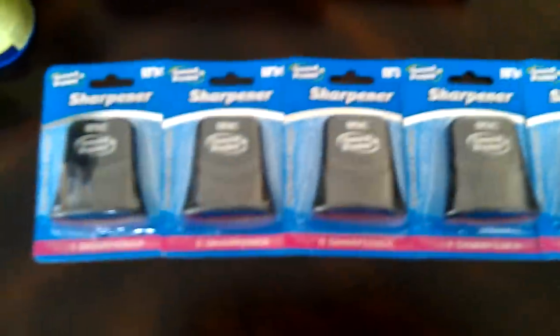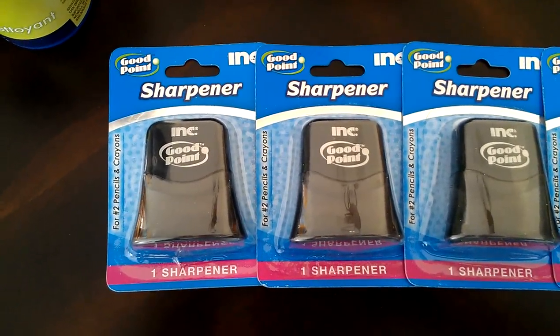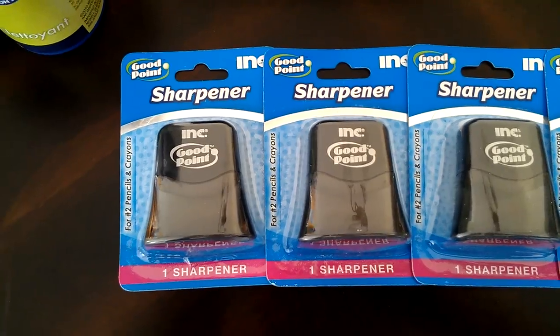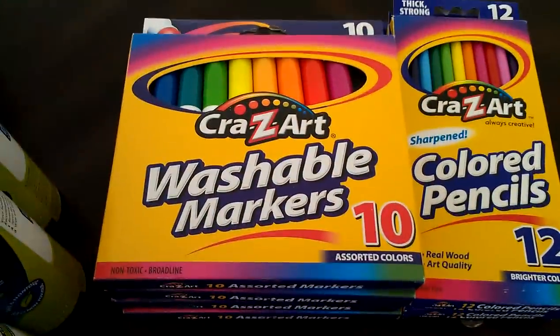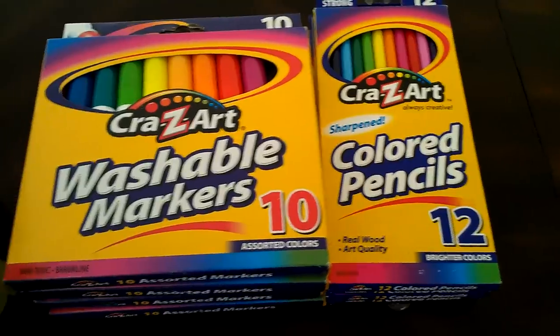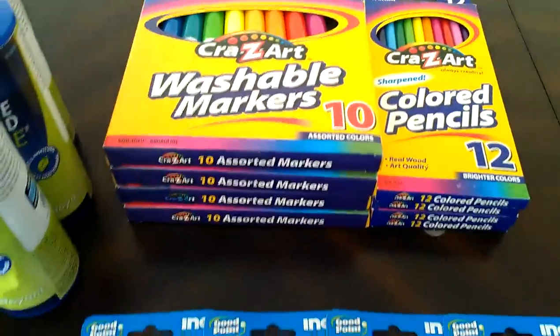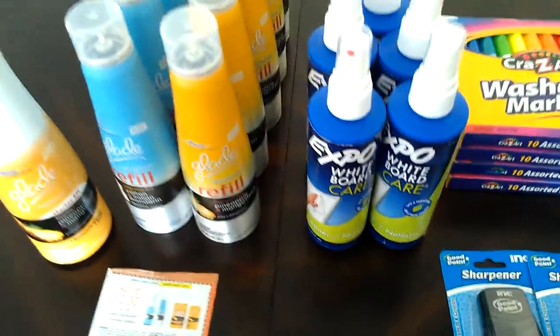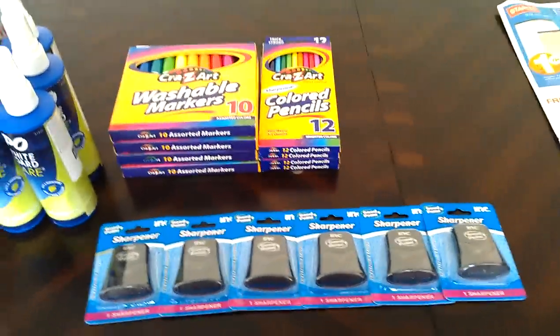Some other great deals at Walmart: the pencil sharpeners are the regular price of $0.10 a piece. The washable markers and colored pencils are on rollback for about $0.50 a piece. That's my haul — I hope you guys enjoyed it. If you have any questions, just leave them below. Thank you, and have a great day!